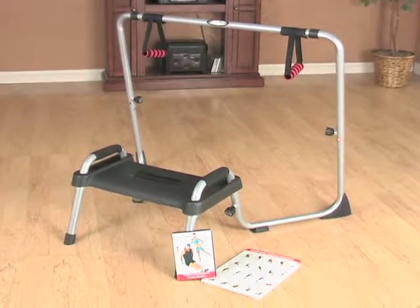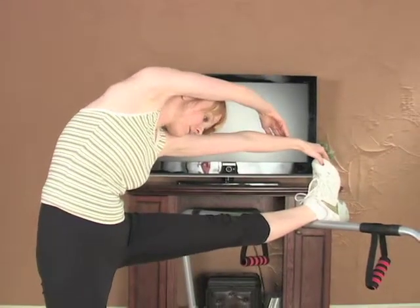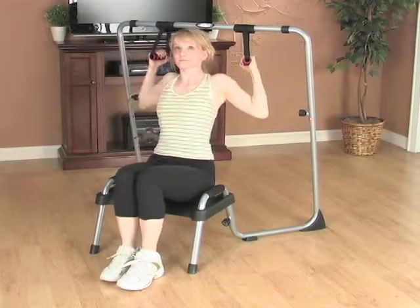Never thought you could afford your own private trainer? Think again. The Tony Little Private Trainer puts you on the Extreme Body Workout Express and the fast track to a better body and attitude, affordably.